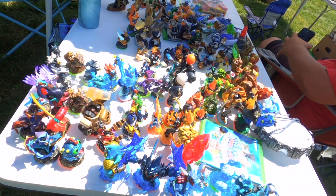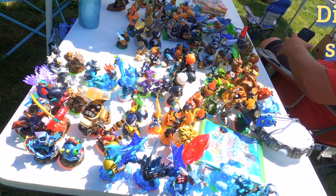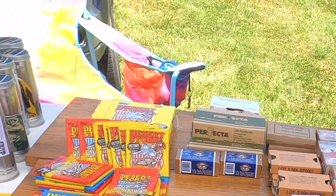I noticed these Skylanders. I sell these for three dollars a piece at my booth, but I decided to pass on them because my booth is overflowing. When you look for Skylanders, look for the Imaginators — these are the ones with diamond bases, and they sell for a lot more money on eBay.